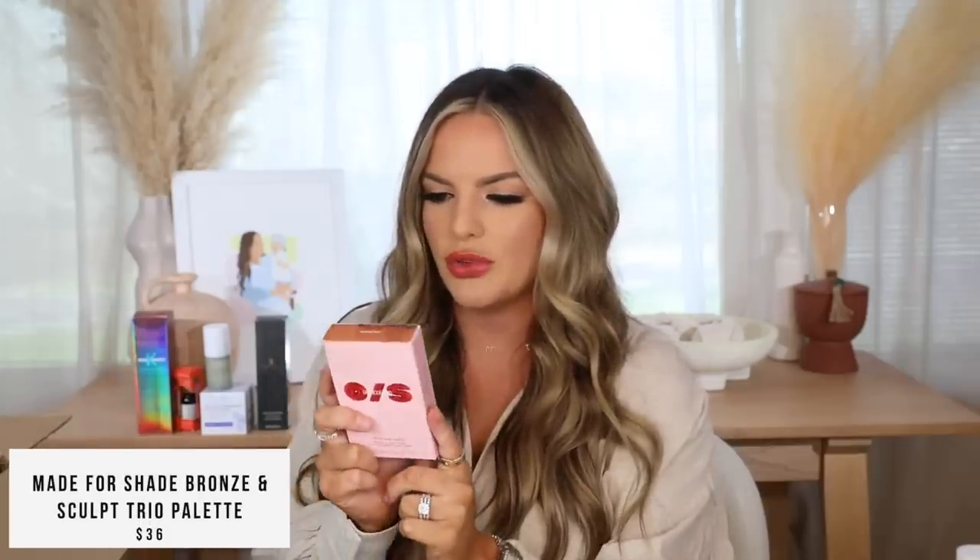This is the One/Size Made for Shade Bronze and Sculpt Trio. You have the Shade — an everyday all-over bronzer — the Bronze — a warm glow without shimmer — and the Sculpt to contour, shape, and define. I love the idea of these palettes; the packaging is really cute too with a nice mirror in each one. It's a step-by-step thing which I think is great if you're diving into bronzers for the first time. I got the shade Medium and I think it's the perfect one for me — so pretty!